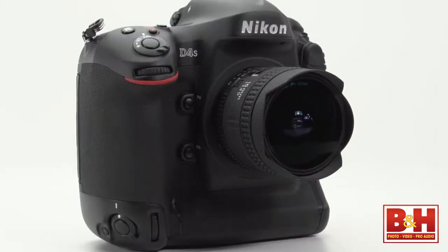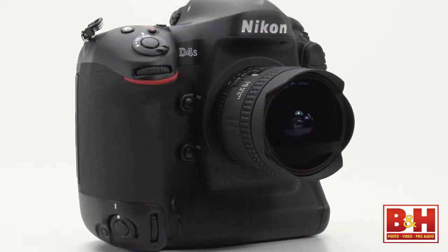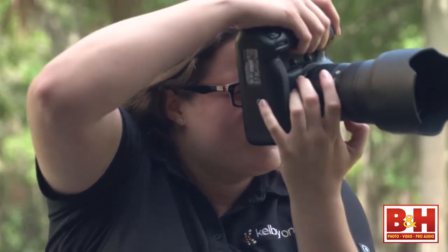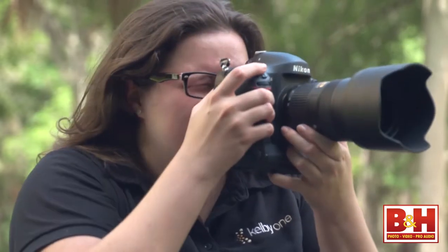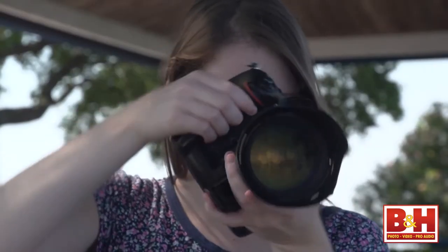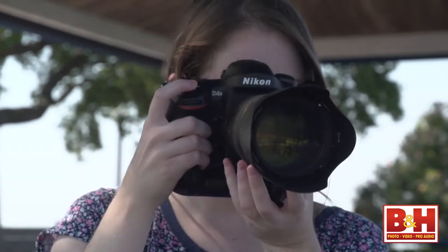Just like its predecessor, the D4S is sturdy, weather sealed, has a magnesium alloy body, and the grip is designed for vertical and horizontal use, with most controls repeated in the vertical orientation. The shutter is still rated for 400,000 actuations.